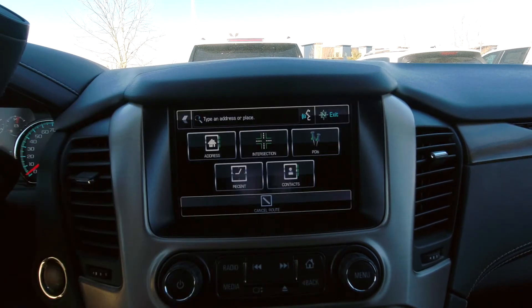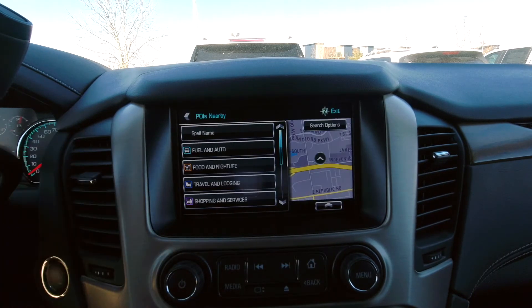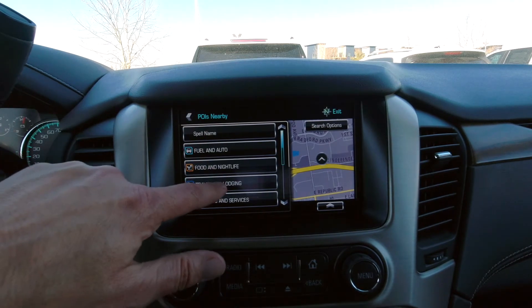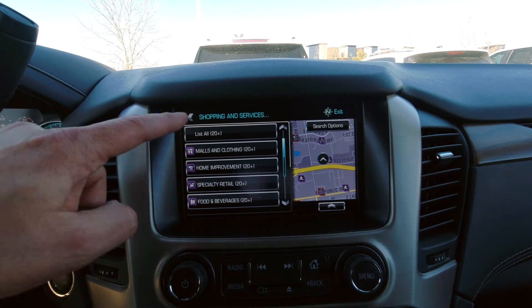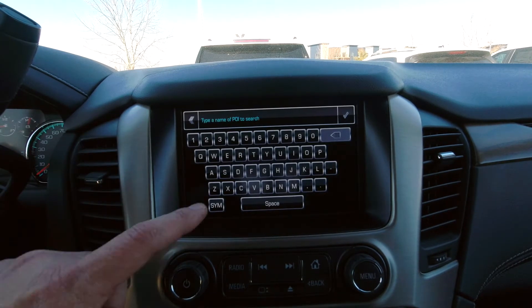It's easy on the new GM infotainment systems to find destinations. You can look for points of interest, such as food and fuel, travel lodging, as well as shopping. If it's not exactly what you're looking for, you can look for points of interest nearby, commonly called POIs.